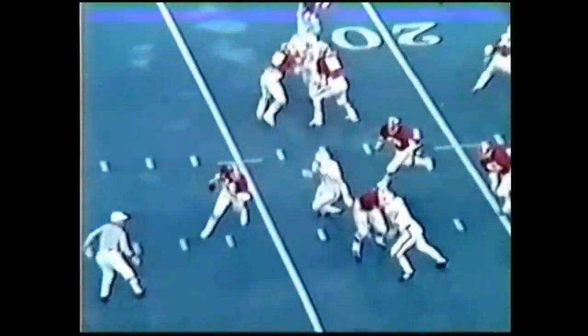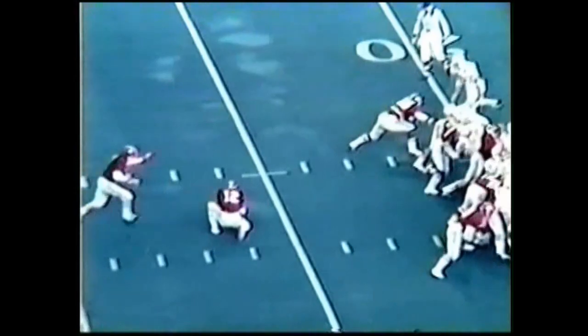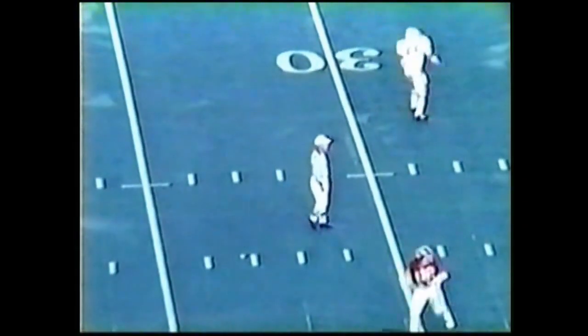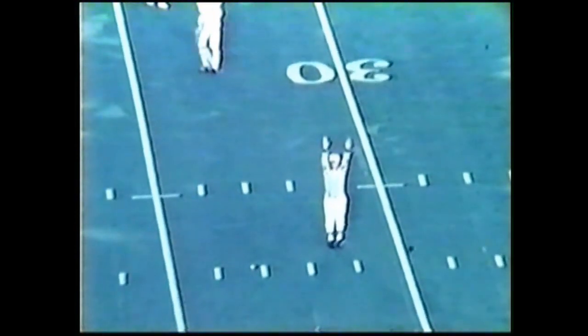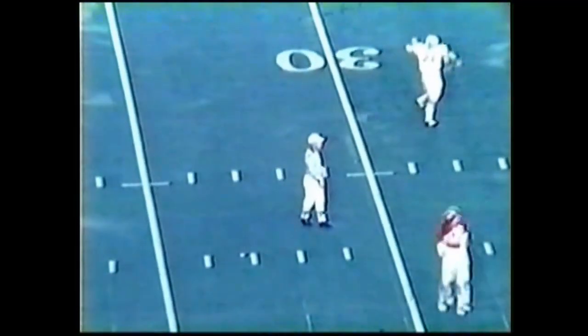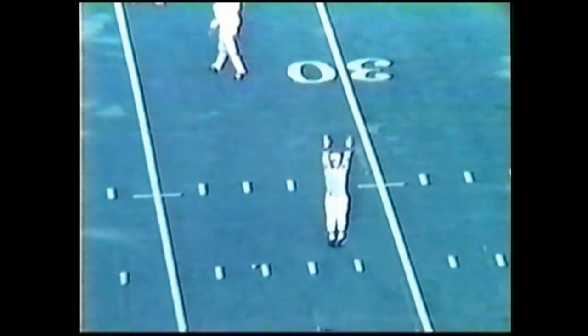Bumgarner wide right. Todd is back to throw, being chased by Lanier, got his pass away — nobody there, incomplete. Robert Fraley will hold, 36 yards into the wind. The kick is up, hanging up there — did it make it? It hit the bar I believe and went through, very very close but it just got through. The field goal of 36 yards is good for Bucky Berry. The score is Alabama 10, Auburn nothing.